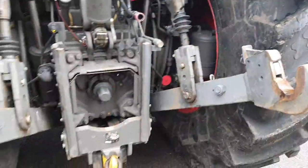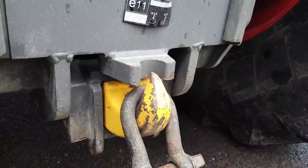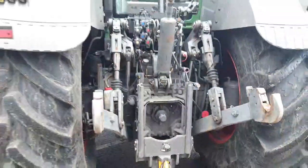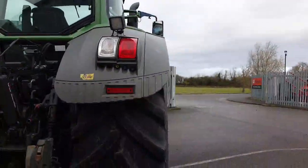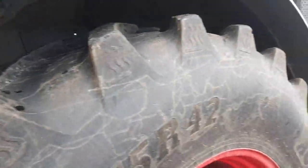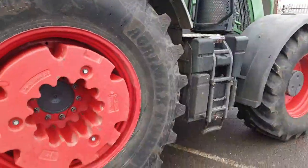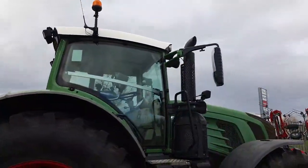There's hardly any wear on the hitch. We also have the drawbar. The rear right tyre is also in good condition. The tractor has been looked after under warranty by us at TNS for its entire life.